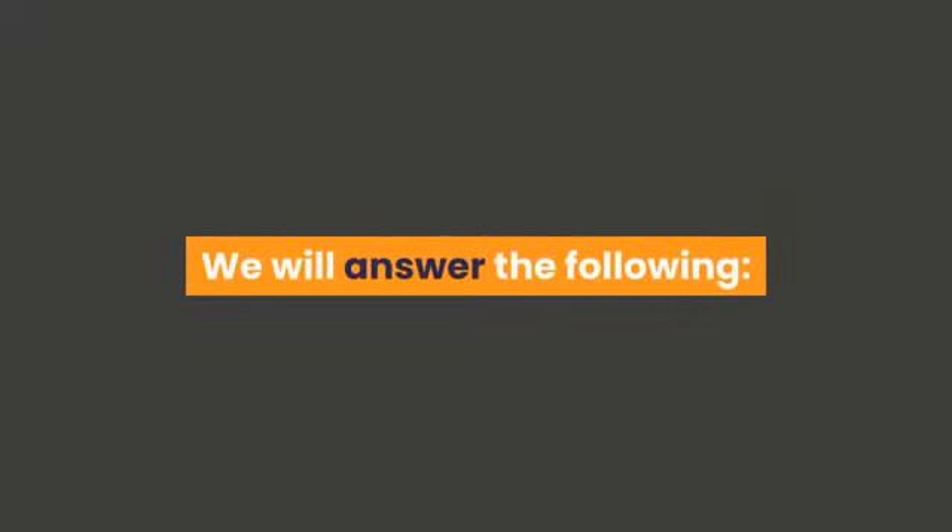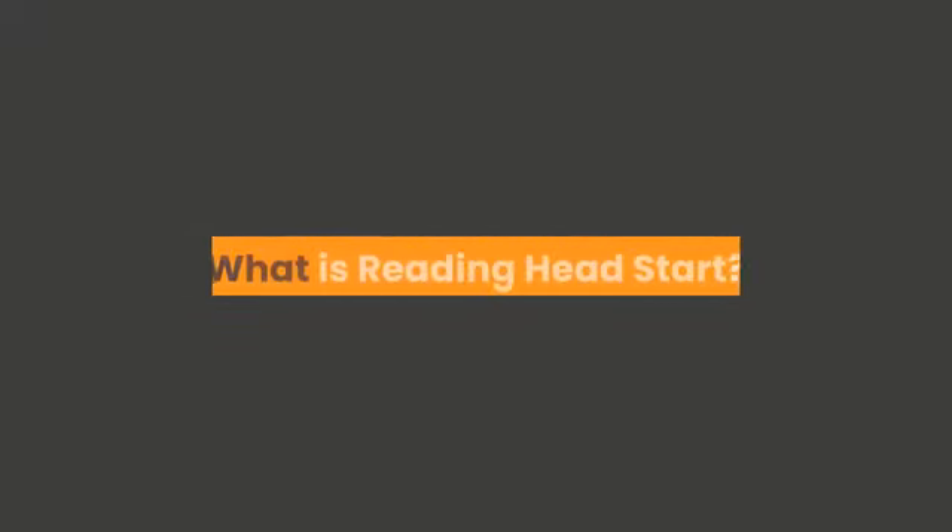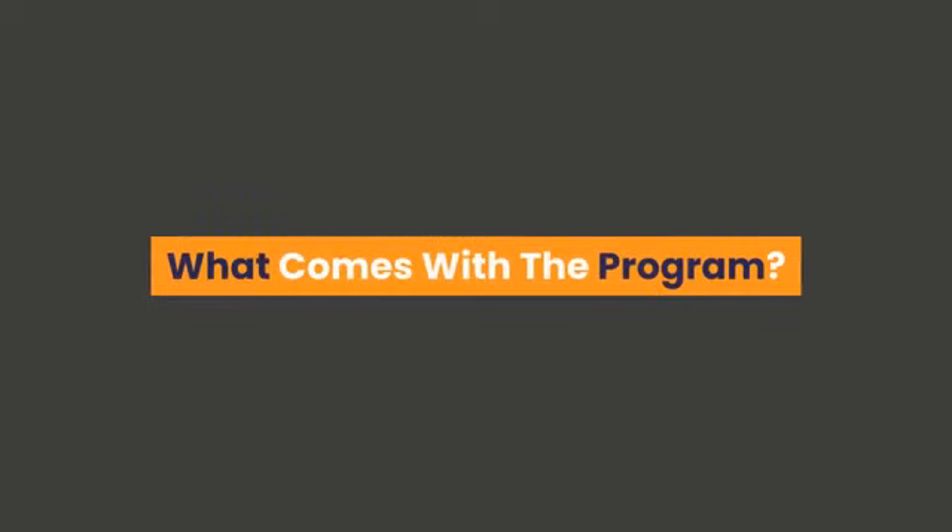We will answer the following: What is Reading Head Start? What comes with the program? Why do I need it? Who is it for? Can I use it for all my kids? And what about the guarantee?